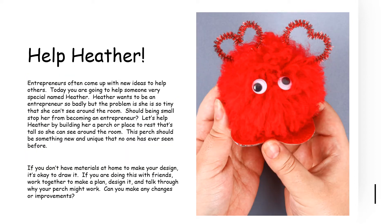Entrepreneurs often come up with new ideas to help others. Remember, they empathize with others, they see a problem, and they come up with solutions to that problem. So today, you're going to help someone very special named Heather. Heather wants to be an entrepreneur so badly, but the problem is she's so tiny she can't see around the room. Do you see my picture of Heather there? Should being small stop her from becoming an entrepreneur? Let's help Heather by building her a perch — a place to rest that's tall enough so that she can see around the room.